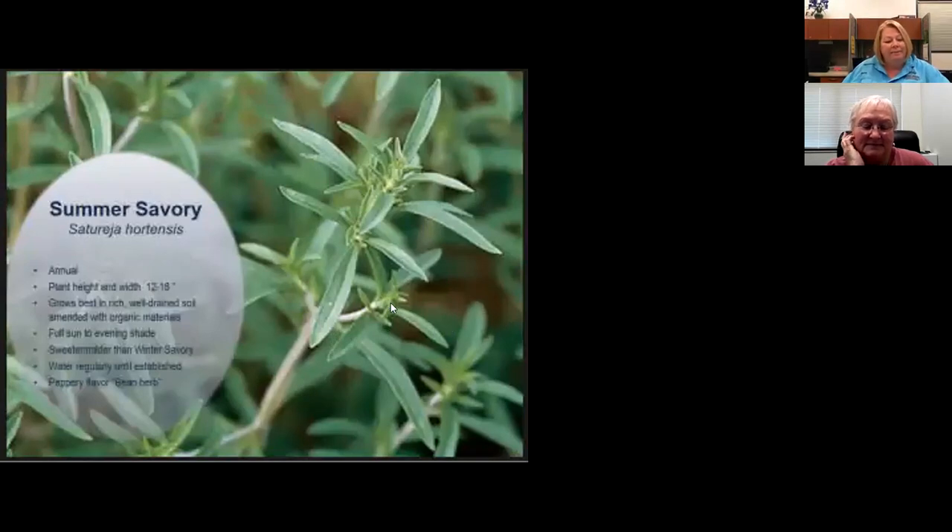Summer savory is good with beans. There are two varieties — I've already spoken about winter savory. Summer savory is only an annual but grows very easily. I use it in beans and a pork dish.